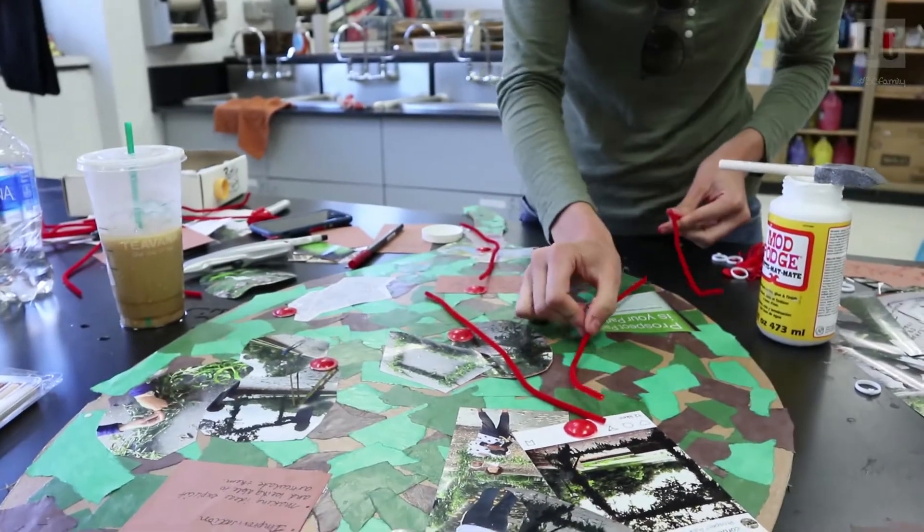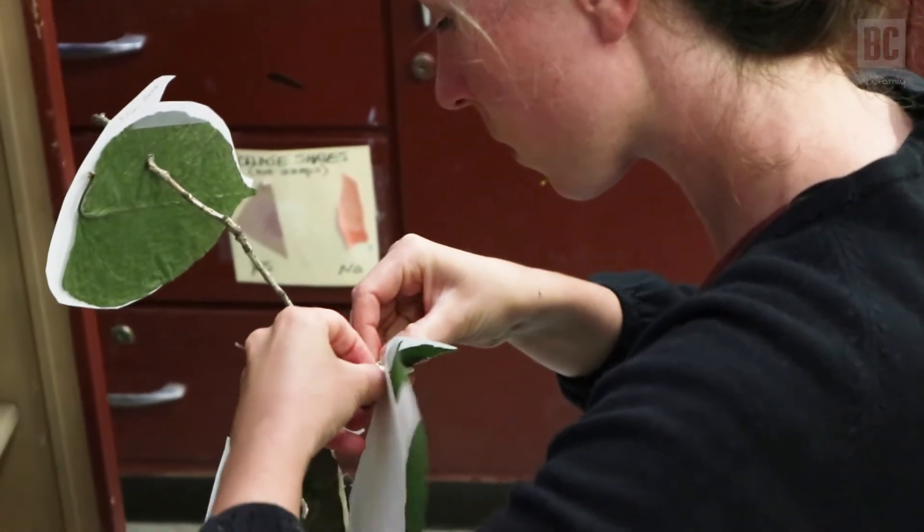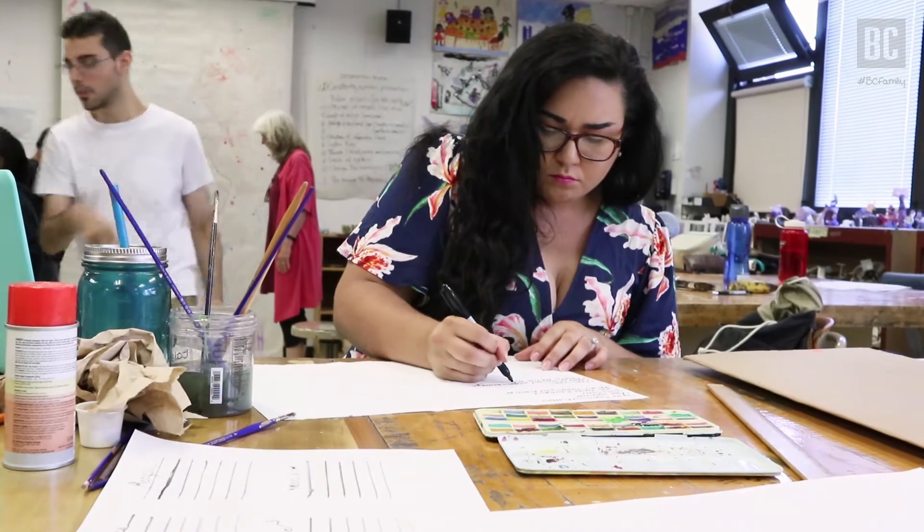We're here today to talk about a new course that we're designing here in the art education program, called Human Tracks in the Urban Landscape. I'm Linda Lewis and I'm an associate professor of art education here at Brooklyn College.